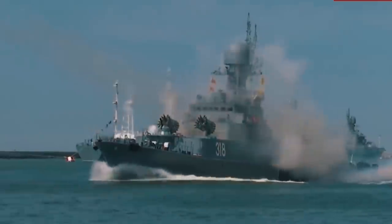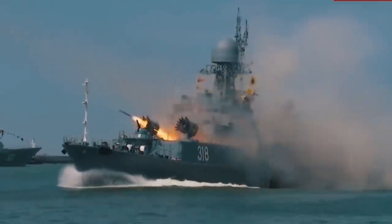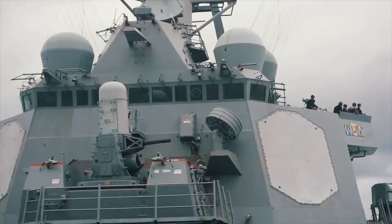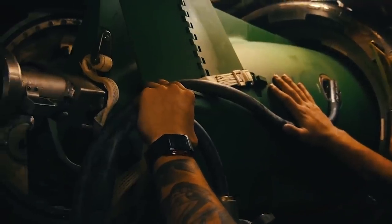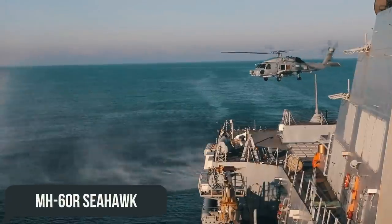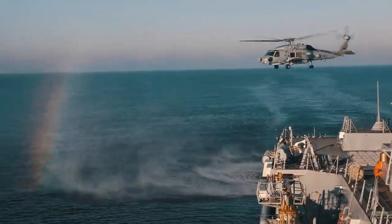We cannot, of course, forget the more impressive destroyer-class armament, comprising the latest sensors, Phalanx system CIWS, torpedo tubes, two MH-60R Seahawk helicopters, and more.